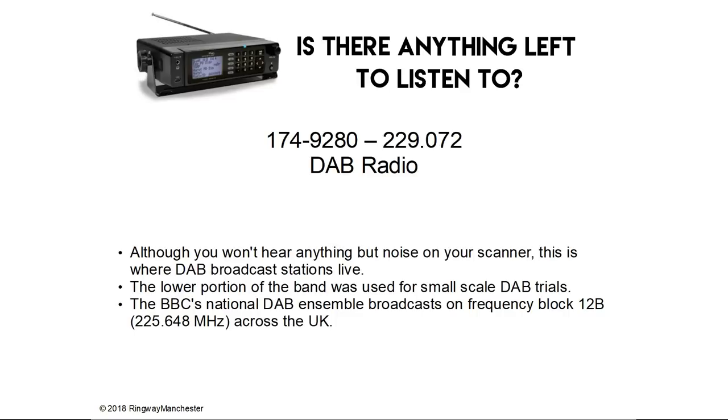174.9 to 229.0 MHz is DAB radio. Although you won't hear anything but noise on your scanner, this is where DAB broadcast stations live. The lower portion of the band was used for small-scale DAB trials and the BBC's National DAB Ensemble broadcasts on frequency block 12B, which is 225.648 MHz, across the UK.